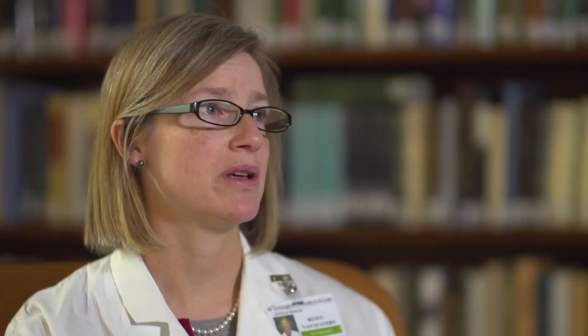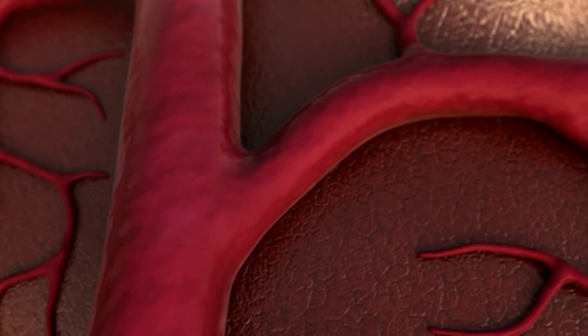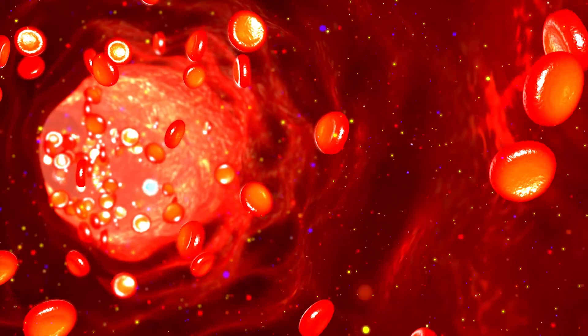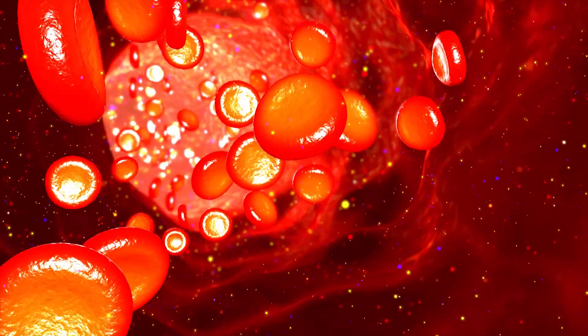In particular, high blood pressure is one of the biggest and most modifiable risks for stroke, and honestly for other vascular diseases as well. The biggest thing is doing the best that you can to keep your blood pressure normal. For some people that means regular exercise — at least 30 to 90 minutes a day, five days a week. For other people that may mean one or more medications taken on a daily basis, working with their regular doctor to adjust doses to find the right balance between getting blood pressure as close to normal as possible versus any potential side effects.